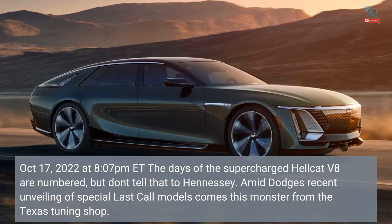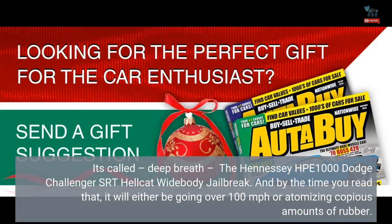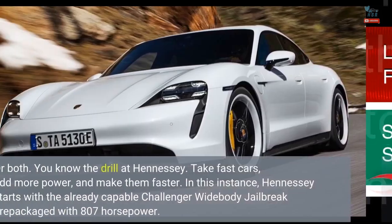The days of the supercharged Hellcat V8 are numbered, but don't tell that to Hennessey. Amid Dodge's recent unveiling of special last-call models comes this monster from the Texas tuning shop. It's called the Hennessey HPE 1000 Dodge Challenger SRT Hellcat Widebody Jailbreak. And by the time you read that, it will either be going over 100 miles per hour or atomizing copious amounts of rubber. Or both.